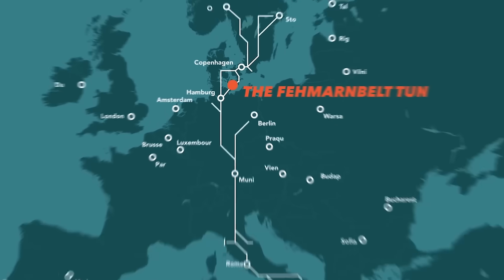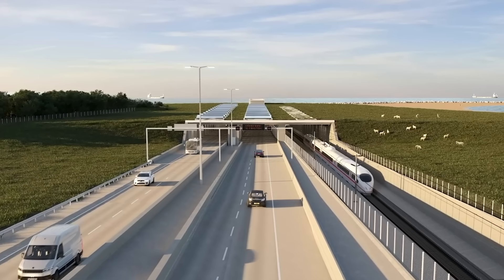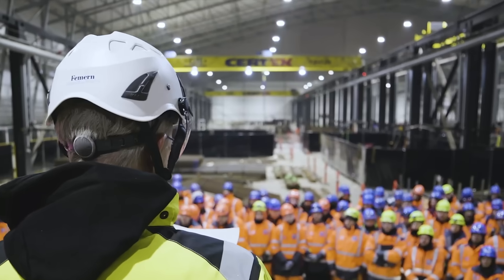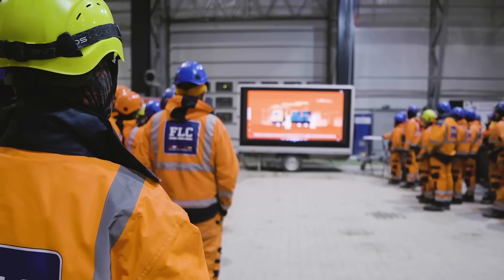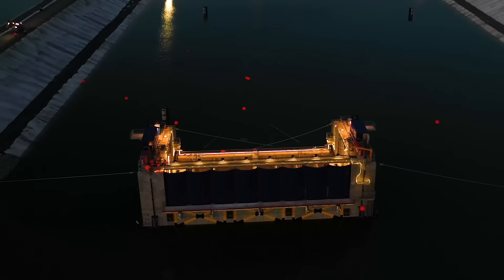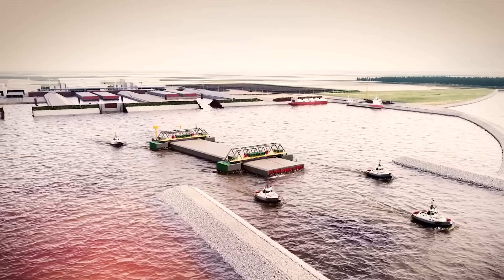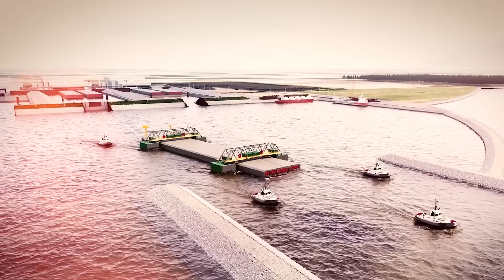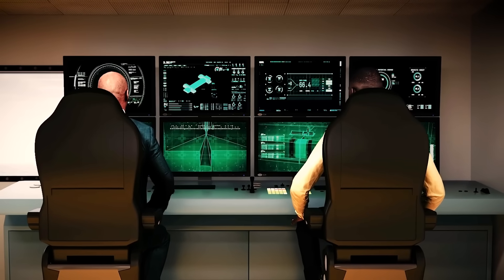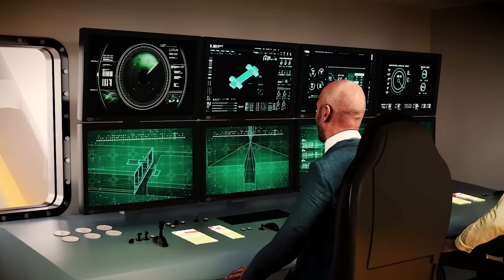It is designed to handle modern transportation demands, boasts two rail tracks and a two-lane motorway, all while incorporating cutting-edge safety and environmental measures. As construction races towards completion by 2029, this ambitious project is poised to transform the region's infrastructure. But how does such a colossal undertaking come to life beneath the waves? Let's find out!